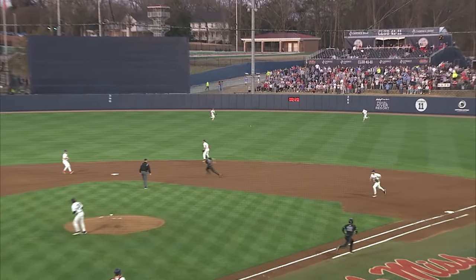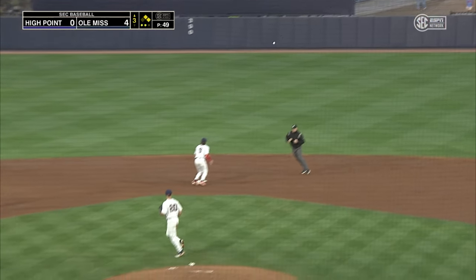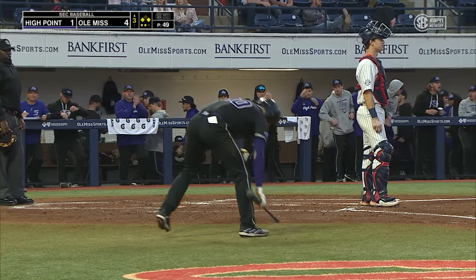Line drive right center, it gets down for a base hit. Around third comes Stewart, he's going to score, and at third base is Eric Gritz. RBI single for Sam Schnur, and High Point's on the board here in the third.